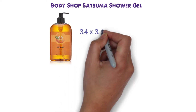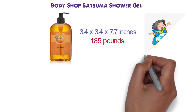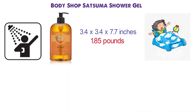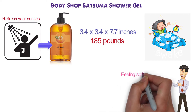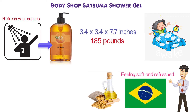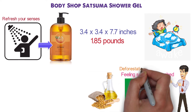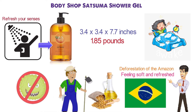At number two we have the Body Shop Satsuma Shower Gel. Dimensions of this product are 3.4 by 3.4 by 7.7 inches and it weighs 1.85 ounces. This stimulating gel will undoubtedly help you wake up in the morning. It will energize your early shower and refresh your senses as you lather up with a zesty Satsuma scent. The gentle soap-free cleanser will leave you feeling soft and refreshed. It's enriched with Body Shop's Community Fairtrade Organic Soy Oil, produced in Brazil, where sustainable farming methods are practiced without the use of chemicals, helping to preserve nature as well as the farmers' traditional way of life.